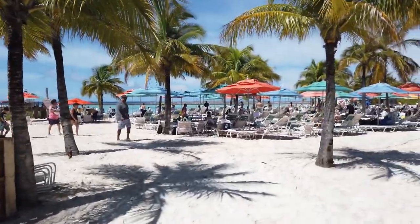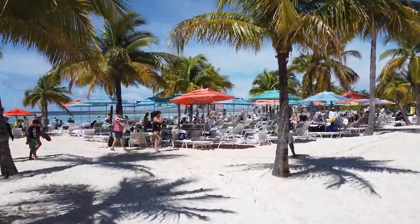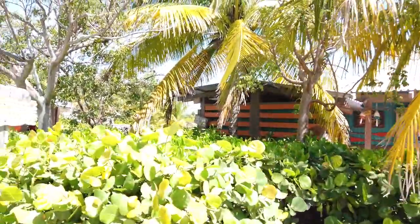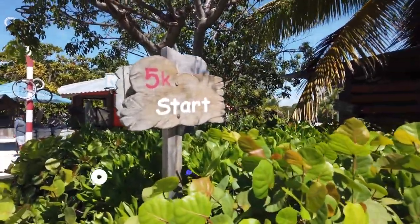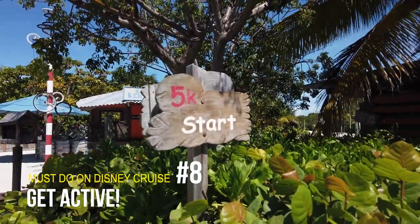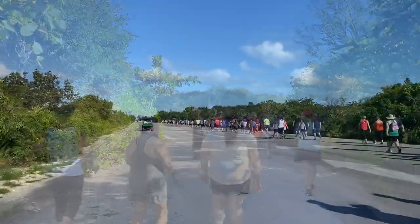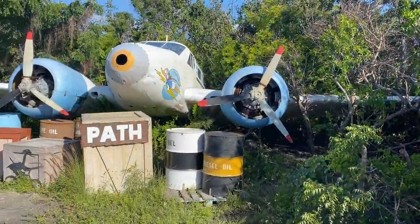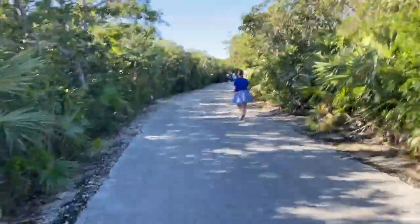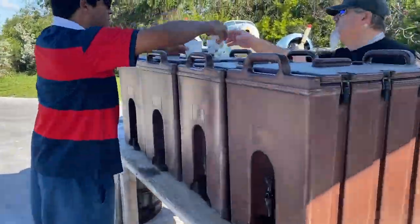Castaway Cay also leads into another must-do: getting active. There are a lot of opportunities to get active on a Disney cruise. Here on Castaway Cay, the best way is with the 5K — it's complimentary, you sign up on the ship, and you get to go to Castaway Cay before anybody else in the morning. You run the 5K with nobody else on the island. It's Disney's private island, so you can run and see it all. It's a super cool option.